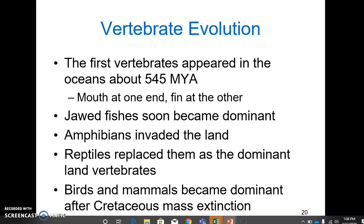Looking at vertebrate evolution, the first vertebrates appeared in oceans about 545 million years ago during a time called the Cambrian period. These were jawless fish that looked like a flattened hot dog, basically, with a mouth at one end and a fin at the other. Soon, jawed fishes became more dominant — they have a hinged jaw that allowed them new feeding options. From jawed fishes, we get the amphibians, which invaded the land. Then reptiles took off, replacing amphibians as the dominant land vertebrate because they were better adapted to terrestrial life. Around 65 million years ago, when dinosaurs went extinct, birds and mammals became more dominant.